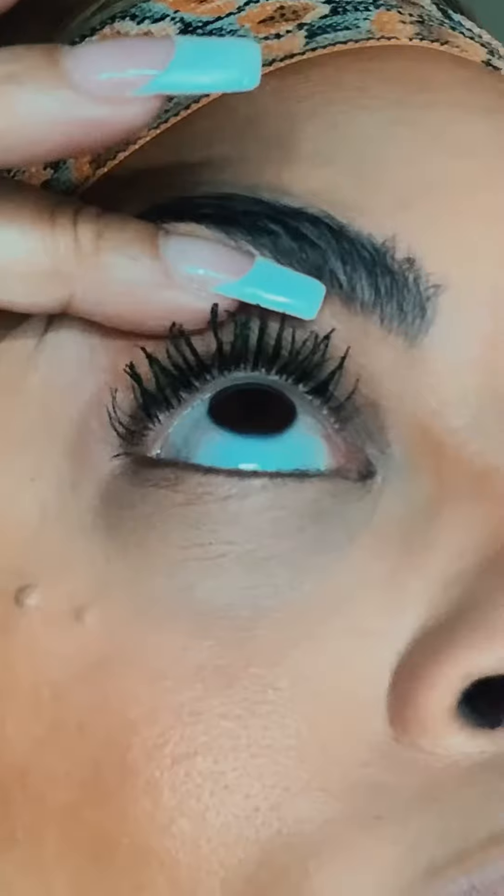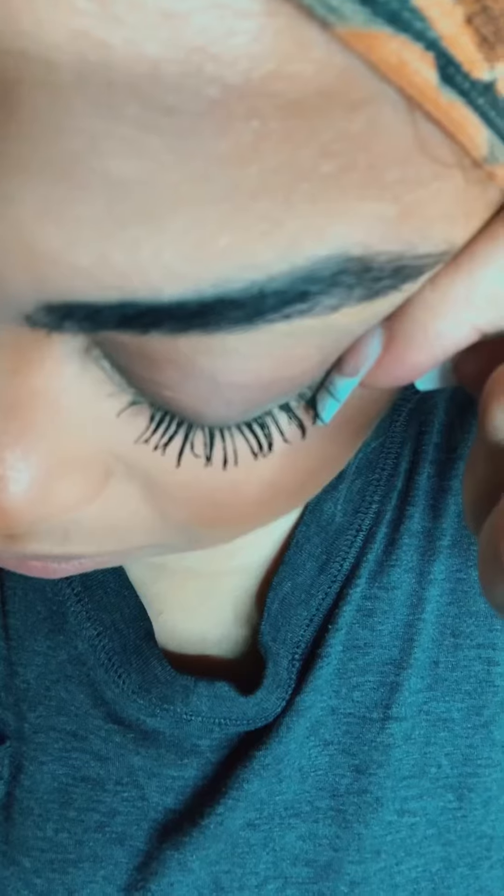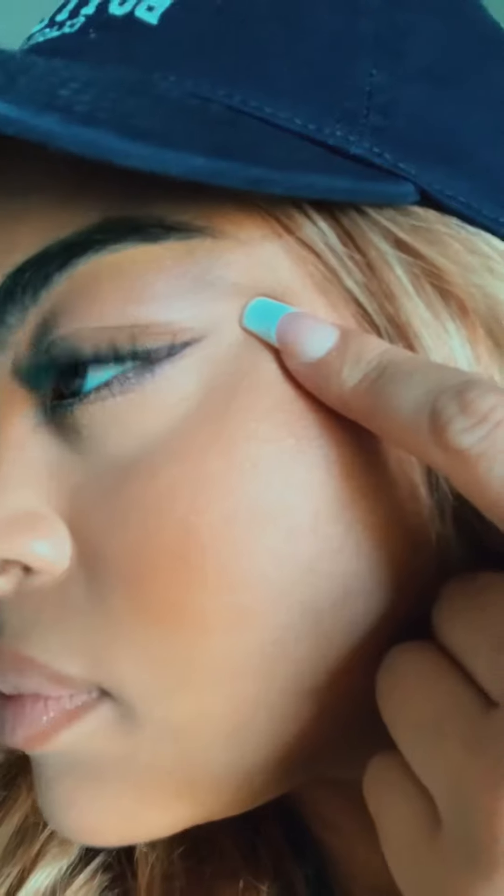I almost forgot how cute my natural lashes are. This is how it looks when I'm looking up, and this is how it looks when I'm looking down off to the side. I also did my bottom lashes. I love the results. What do you think?